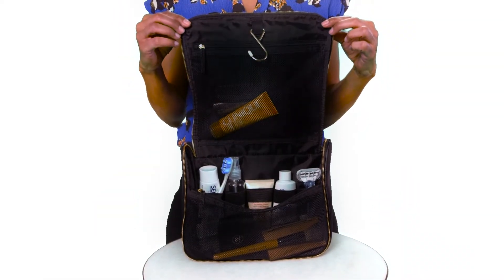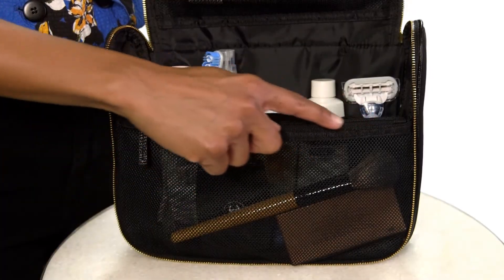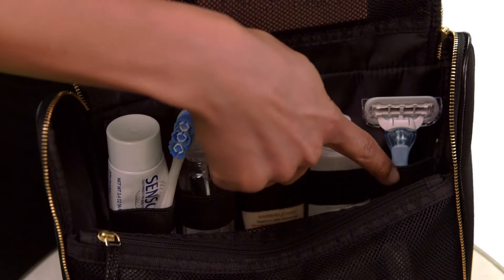The bag's interior features plenty of room for your toiletries and cosmetics, with two mesh compartments and multiple elastic loops to keep you organized.